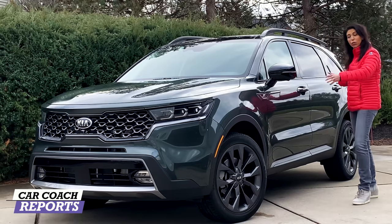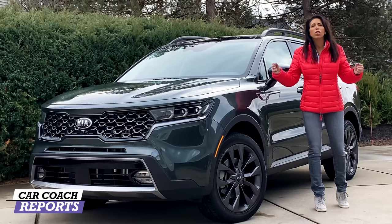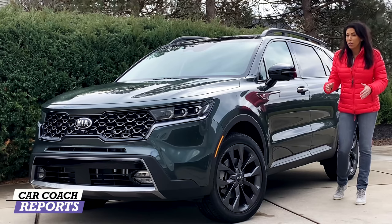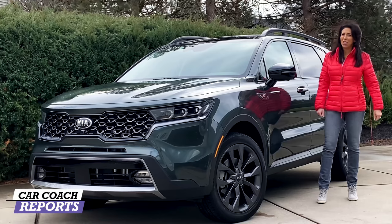At the end we'll give you our Car Coach Reports ratings. The reason we break it down this way is because when you go into the dealership and you're looking at this beautiful vehicle in the X trim and you're all excited, they're trying to sell you. We want to give you information so that when you go to the dealership you're much more knowledgeable. Remember: we're trying to inform you, they're trying to sell you. Let's take it for a drive.